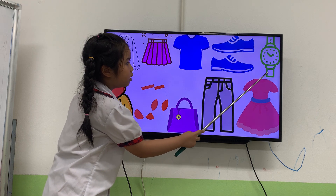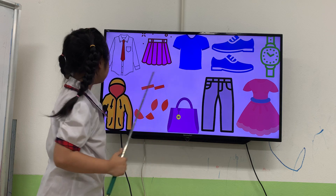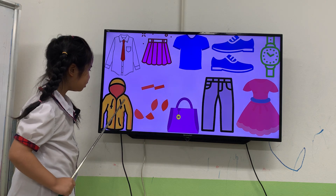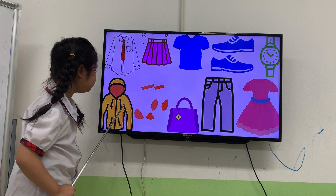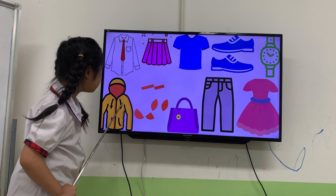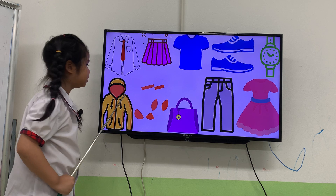Next one, what's this? It's a green watch. Watch. Next one. What's this? It's a yellow orange jacket.